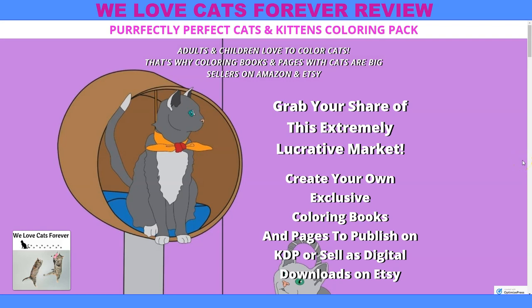Hey, this here is James with We Love Cats Forever, and I just had to tell you about this awesome Cats and Kittens Coloring Pack.